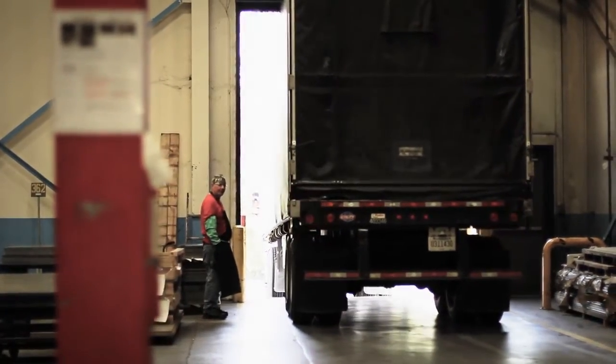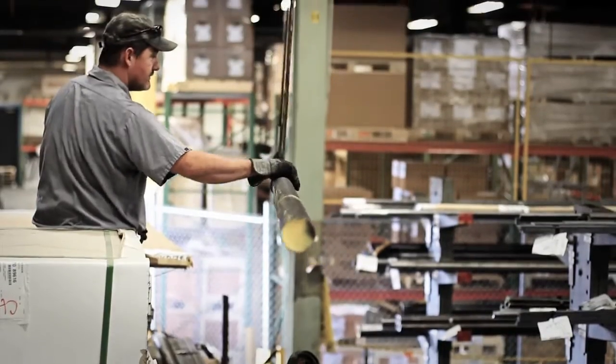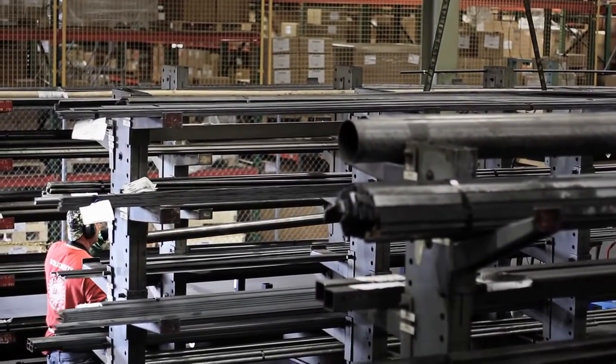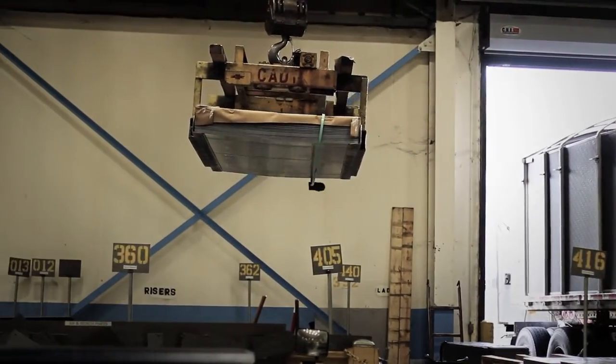The manufacturing process begins with the delivery of raw materials to the manufacturing facility. Raw metal materials are unloaded from the truck and stored until they're needed for production. Raw sheet metal is also received to create components for several pieces of equipment in the product line.